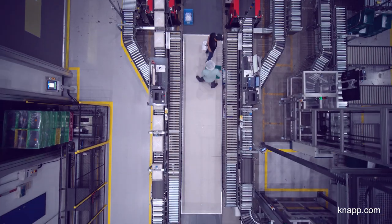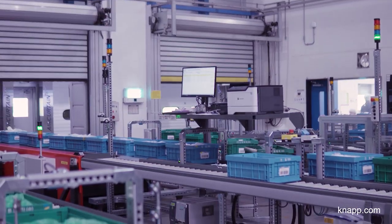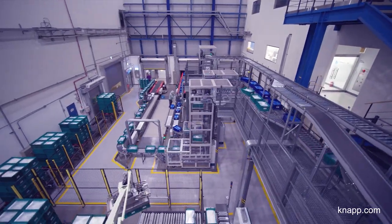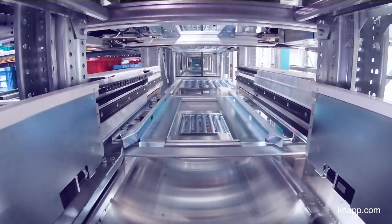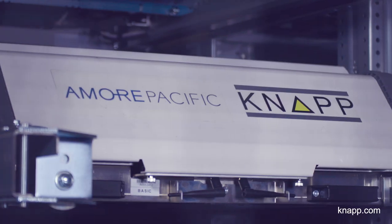Since most logistics automation solutions are specifically developed for online outbound logistics or B2C warehouses, we were concerned about how to introduce this system to the production area for inbound logistics and combine it with the previous infrastructures of our facility seamlessly. We also had to think about the professionalism of the provider, specifically in Shuttle technology. All these complex criteria had to be fulfilled, and KNAPP was the right choice, providing us with the most optimized solution.